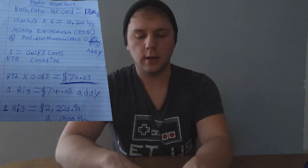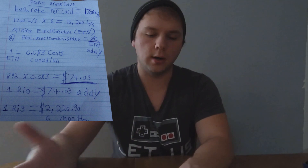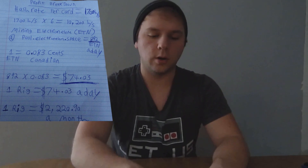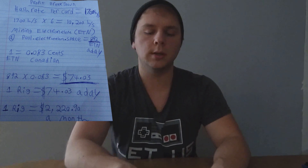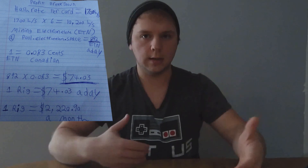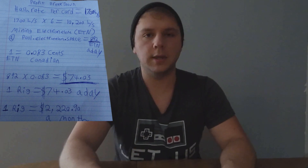Let's break down the profit. The hash rate per card is 1700 hash per second mining CryptoNote. So 1700 hash times six cards equals 10,200 hash per second mining Electroneum or Monero. Currently I'm mining Electroneum at pool.electroneum.space — I'll have this data in the video description so you can examine the details.